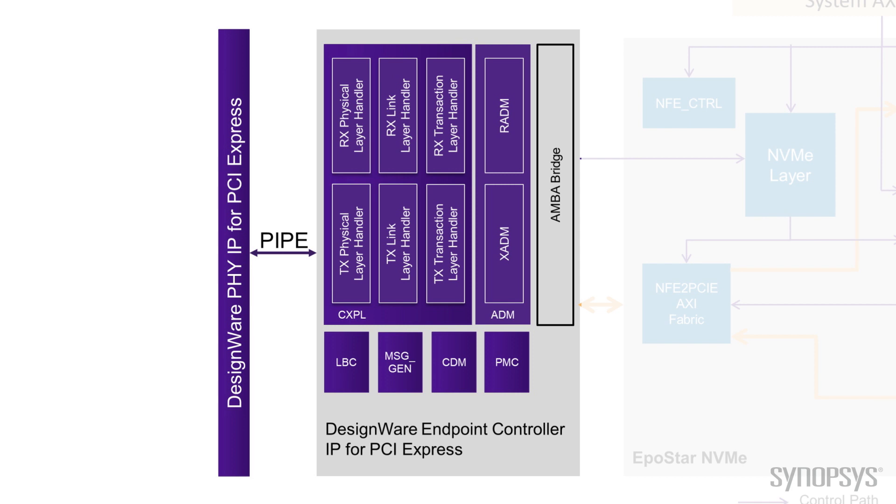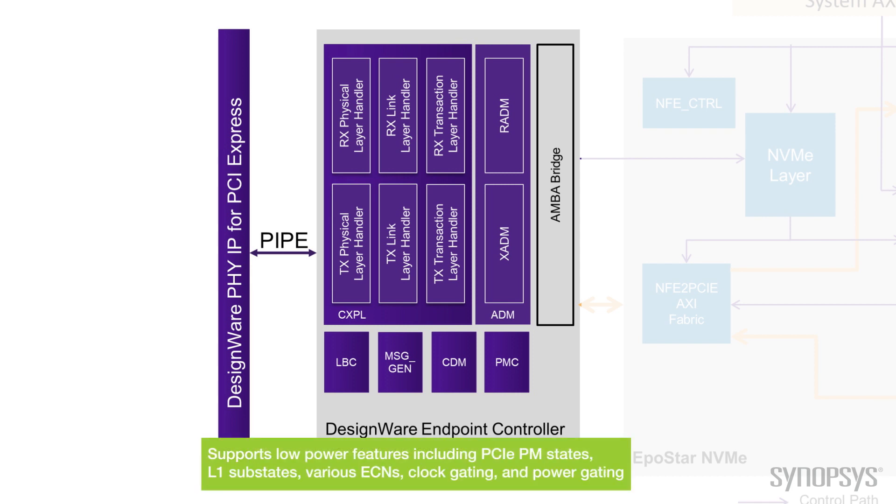With our optimized design, we can achieve over 98% link efficiency while providing the lowest latency and smallest footprint. The controller is also built with extensive low power feature support that our customers require, and these can be particularly important for SSDs, including support for all the PCI Express power management states including L1 substates, various ECNs from the PCI-SIG, and support for both clock gating and power gating, which enables us to achieve extremely low standby power.